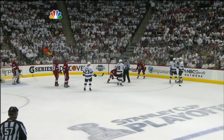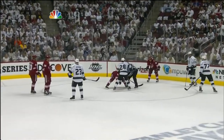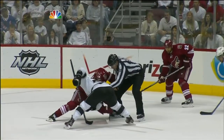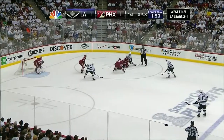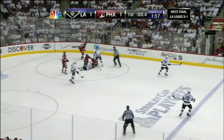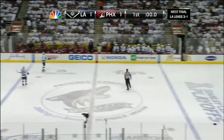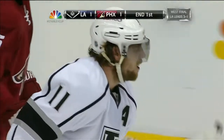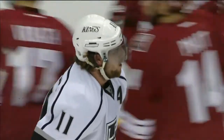3.8 seconds remaining. Jarrett Stoll is marking out instructions — where he wants Carter, where he wants Richards. There's enough time with a clean faceoff win. Tied up by Gordon. He slides it back smartly to Ekman-Larsen, and the first period will come to an end with still plenty of time remaining on the LA power play that will carry over to the second period.